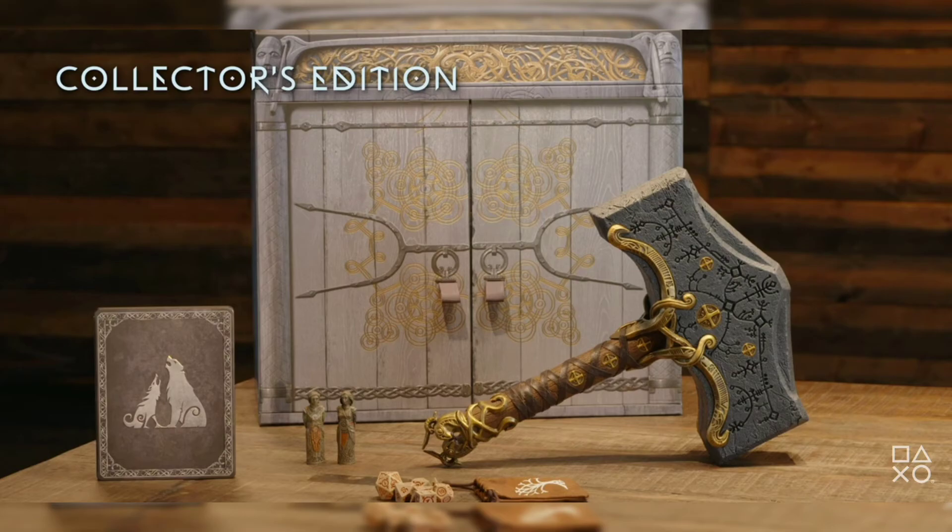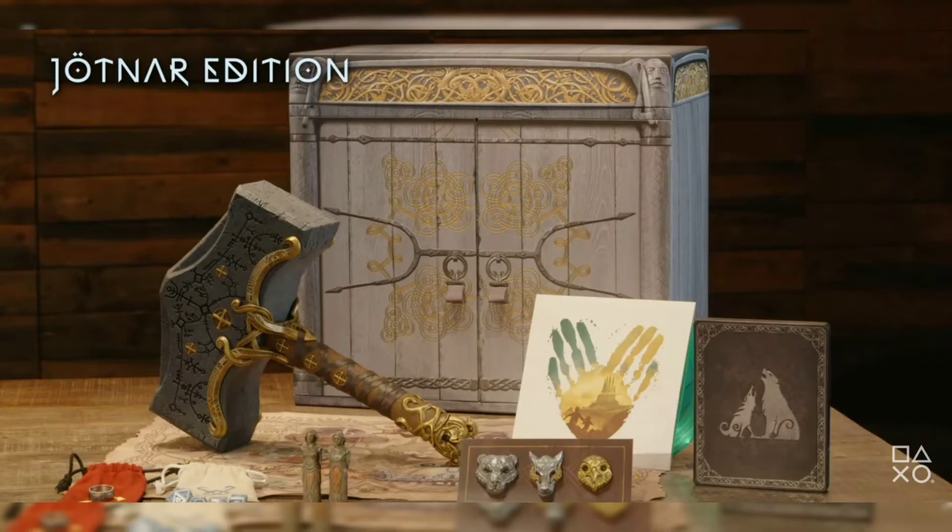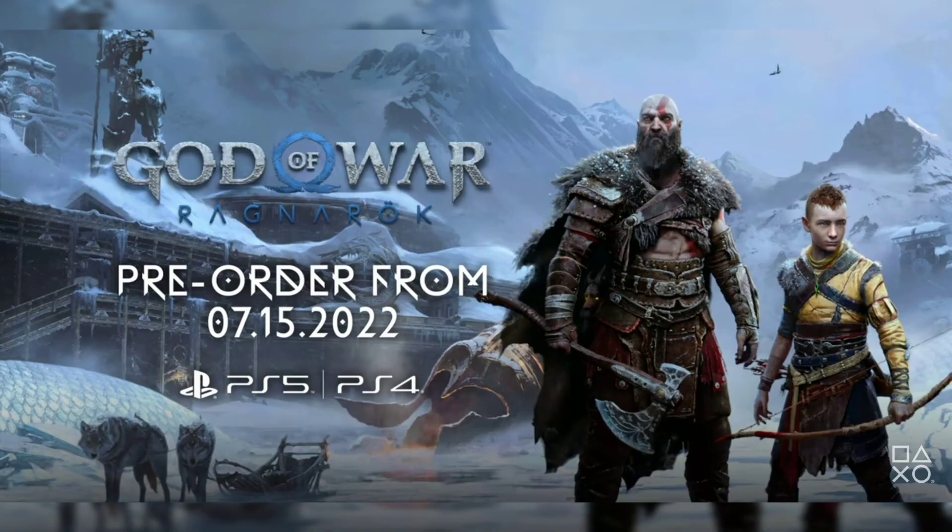I think the Jötnar Edition is really exclusive. As you can see, there is a steelbook, artwork, some dice, and figures of wolf, bear, and Freya. I don't think Freya would be our enemy in this game. The game is going to be released in November — sorry, my mistake earlier when I said December. We can pre-order from now, starting July 7th. So I think I'm gonna go with the Jötnar Edition.